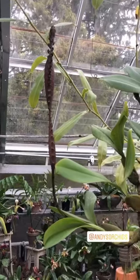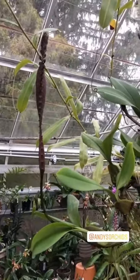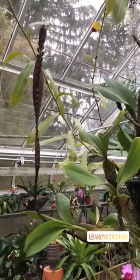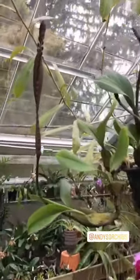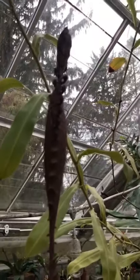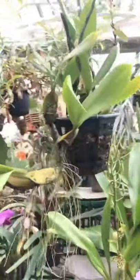Here's Bulbophyllum purpureorachis from Sierra Leone. This was going to go into the African galleries and I got this plant from Andy's Orchids. Really gorgeous, really huge. Just check out the flower spike on this thing — is that not weird or what? Certainly a showstopper.